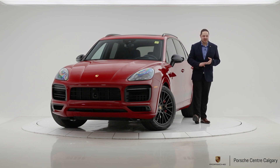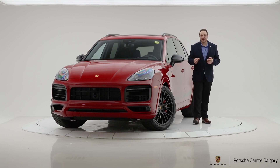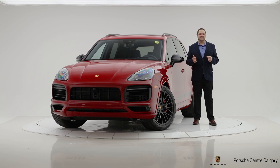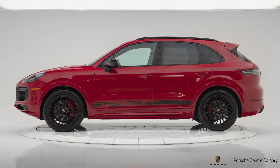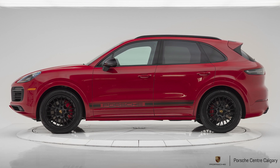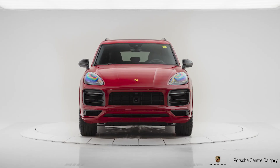The GTS gets you the 4-liter twin-turbo V8 — a fantastic engine that sounds even better. That gives you 453 horsepower with 457 foot-pounds of torque, paired with an eight-speed automatic gearbox. This car will do zero to 60 in four and a half seconds or less when equipped with the Sport Chrono package and launch control, which this particular car has.